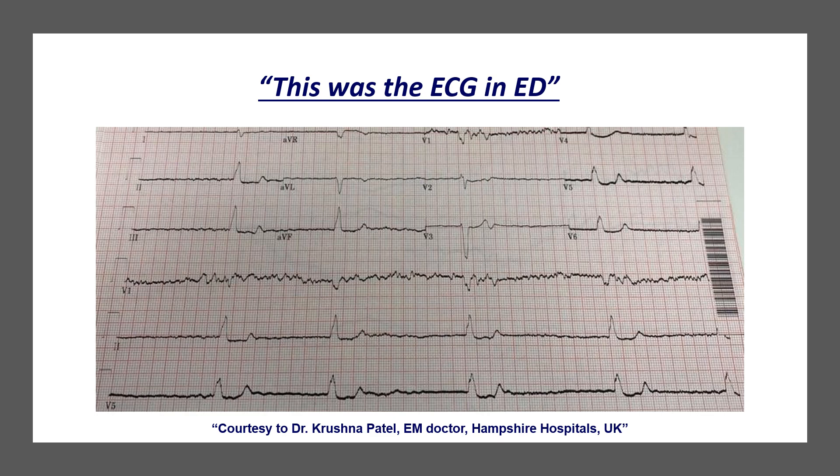This was his ECG on arrival to ED. I'd like you to pause here and have a detailed look at this ECG before we move on.